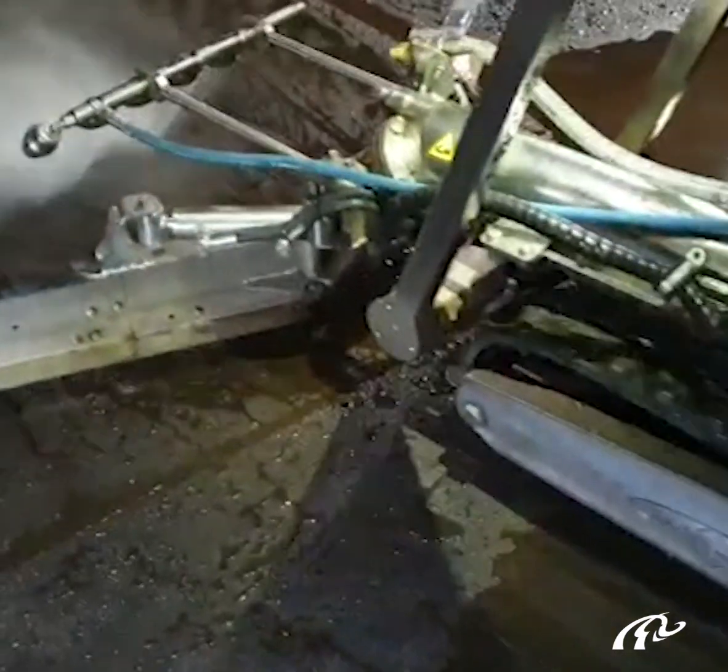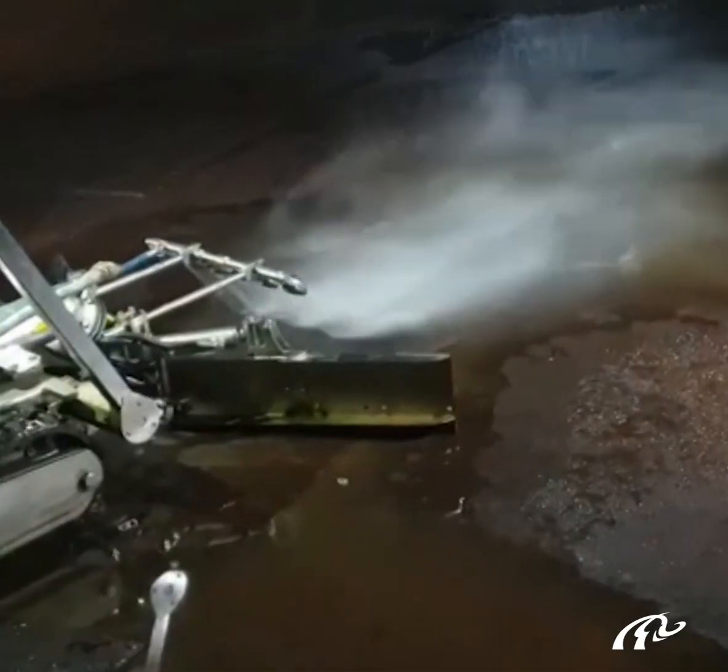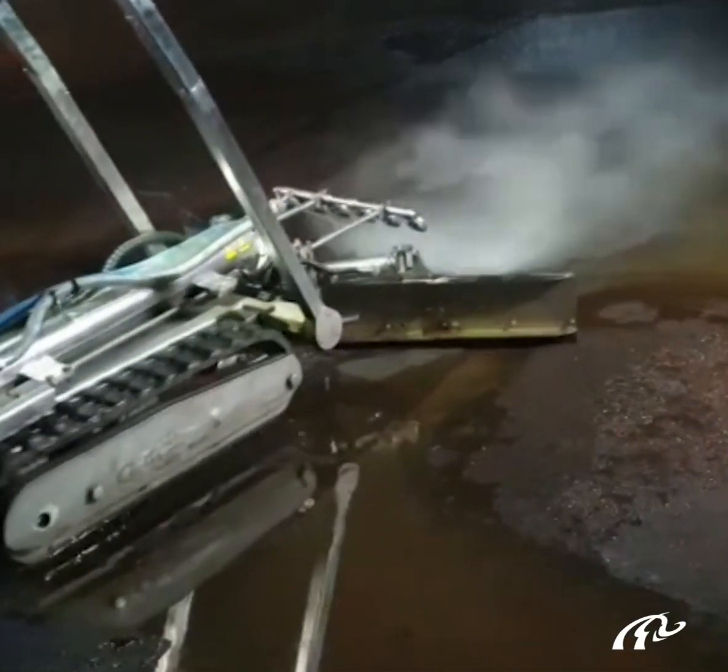Traditional methods require man-entry and confined spaces operation once the working site is completely gas-free. In recent years, robotic automation has become the most safe, the most reliable and the most efficient technology.